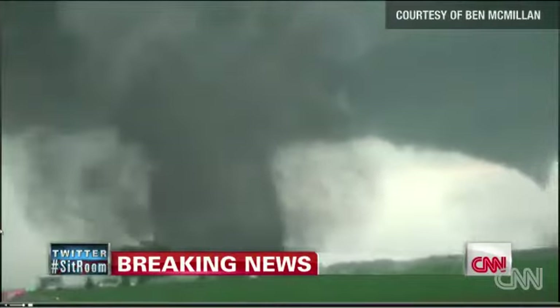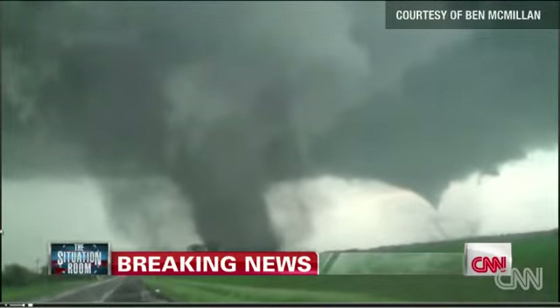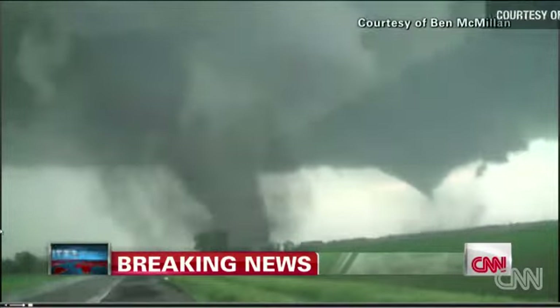We've got live pictures. Look at those funnel clouds, Chad. What is going on? Unbelievable — tornado on the ground just through Pilger, Nebraska. P-I-L-G-E-R, Pilger.